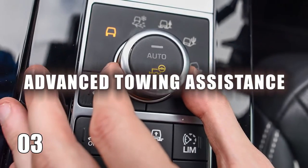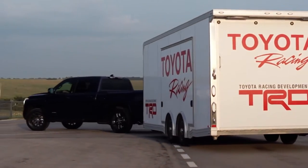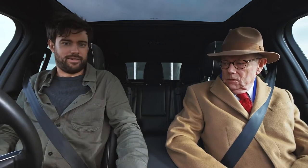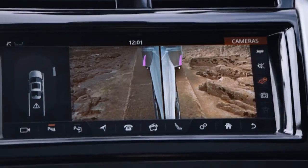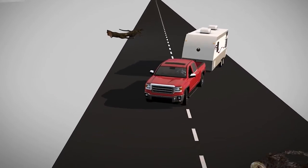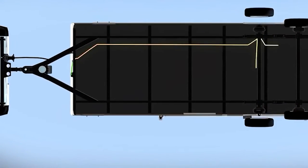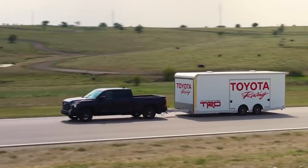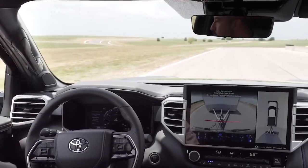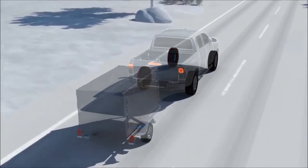Number 3: Advanced Towing Assistance. Now you can tackle towing like a pro with advanced towing assistance in pickup trucks. Say goodbye to the stress of hauling heavy loads, because technology is here to save the day. Picture this: integrated trailer sway control, backup cameras with hitch guidance, and automatic trailer backing systems, all at your fingertips. These innovations are your secret weapons for towing with confidence and precision. So hitch up that trailer and hit the road, because with advanced towing assistance, you've got this.